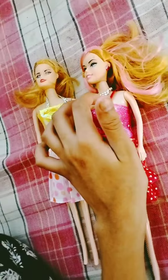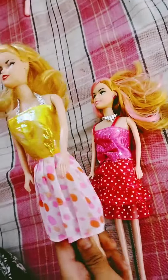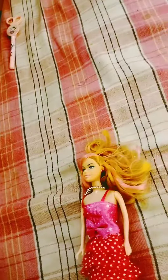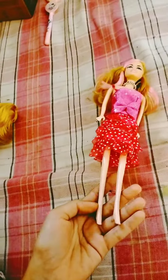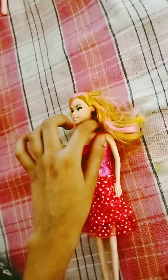Hello guys, today I'm gonna show these two dolls to you. The first doll has a pink gown with a ribbon on it, and she has a pink stripe on her hair. She doesn't have a shoe — we don't get a shoe with it. She has a silver color necklace.